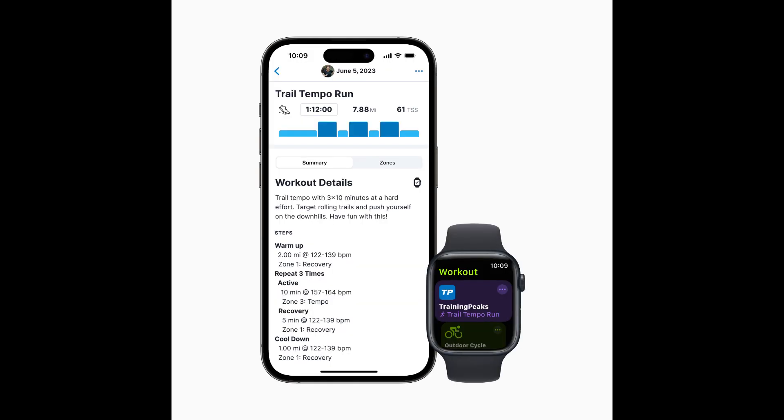Popular coaching platforms such as TrainingPeaks can use a new API to create a custom workout that can be imported directly into the Workout app. App developers using HealthKit for workouts will be able to provide validated calories for golf workouts, as the variation between using a golf cart or walking on the green is now identified. Developers can also access speed, cadence, and power metrics for cycling, plus mirror workouts from Apple Watch to iPhone.